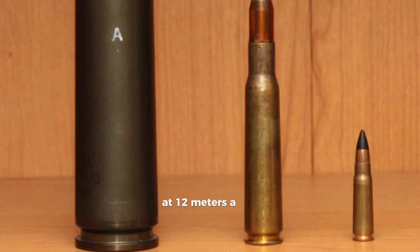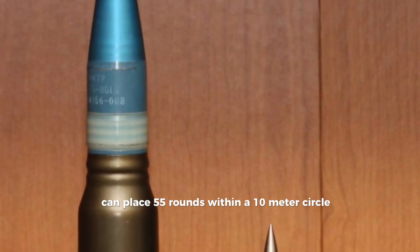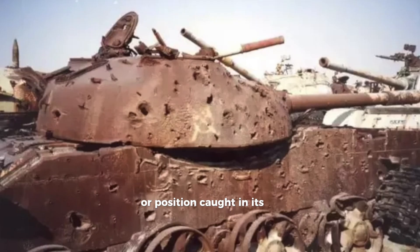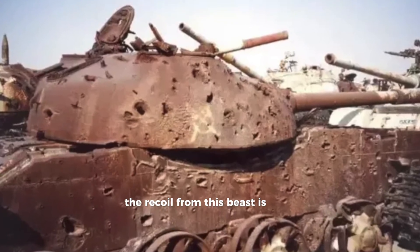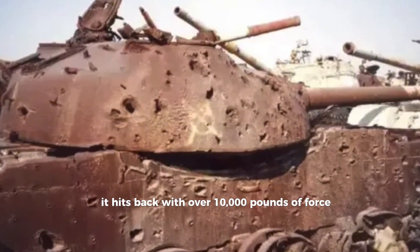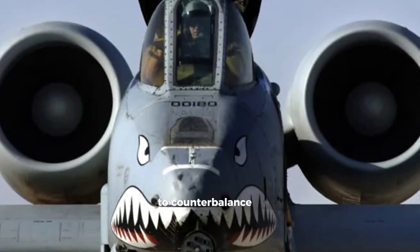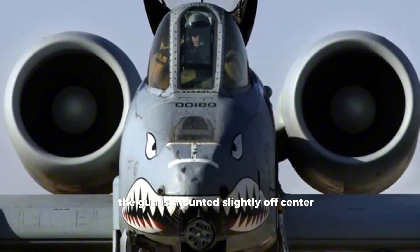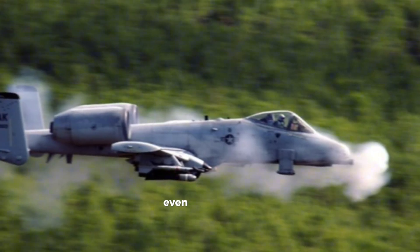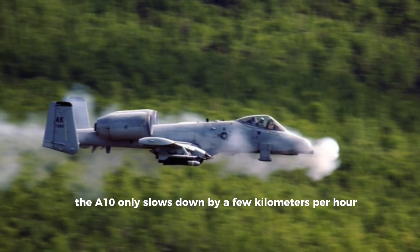At 1,200 meters, a single 1-second burst can place 55 rounds within a 10-meter circle — devastating for any vehicle or position caught in its path. The recoil from this beast is no joke; it hits back with over 10,000 pounds of force, more than the thrust of one of the A-10's engines. To counterbalance this, the gun is mounted slightly off-center and aligned with the aircraft's center of mass. Even with this recoil, the A-10 only slows down by a few kilometers per hour when firing.